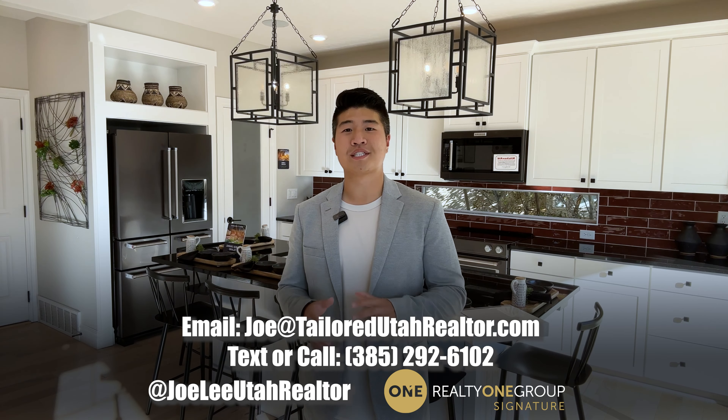If you guys want to see this home for yourself — which you 100 percent should — feel free to message me and I'd love to take you on a tour of this gorgeous home. Thank you so much for watching all the way until now.